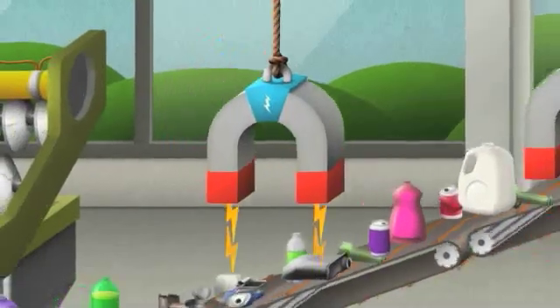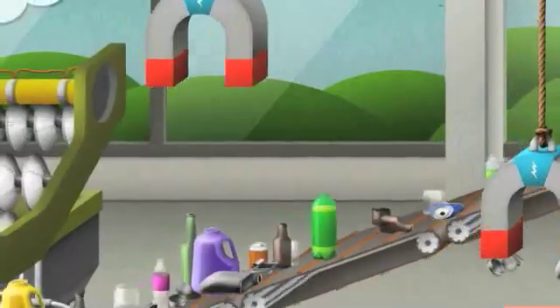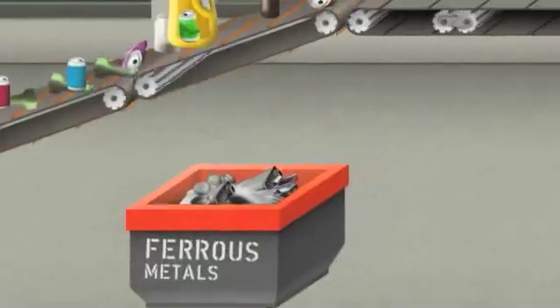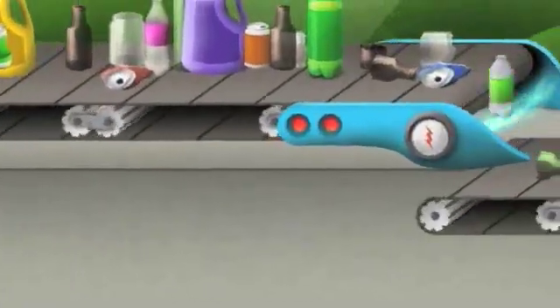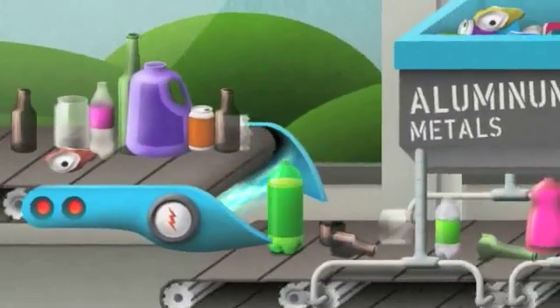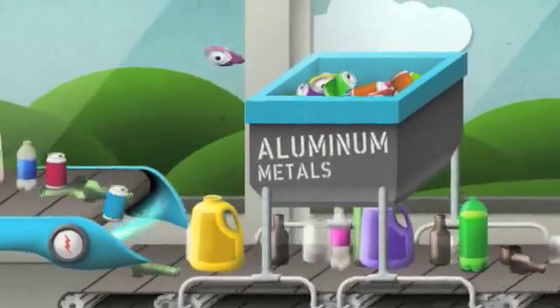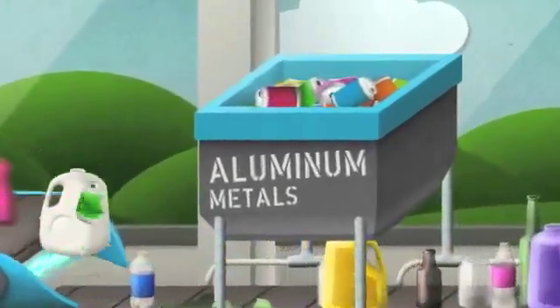Back at the MRF, the remaining items continue on to a series of heavy-duty magnets that collect items made of iron, tin, and steel. Since aluminum isn't magnetic, it keeps moving toward an eddy-current rotor. Eddy-currents create strong fields of energy around non-magnetic metals, repelling them away from the rotor.